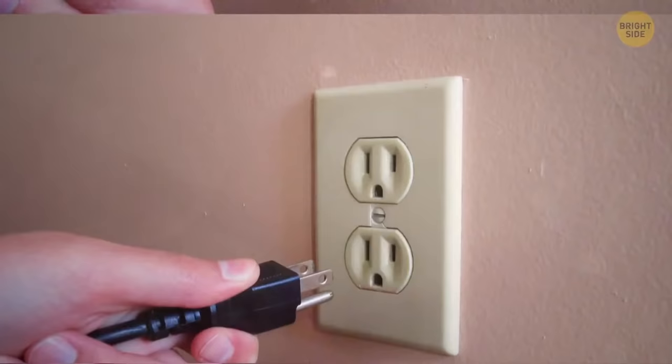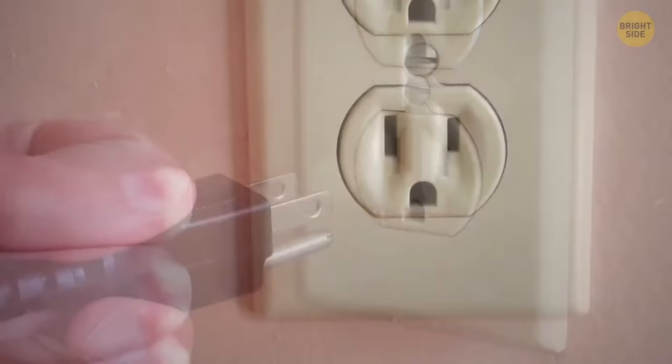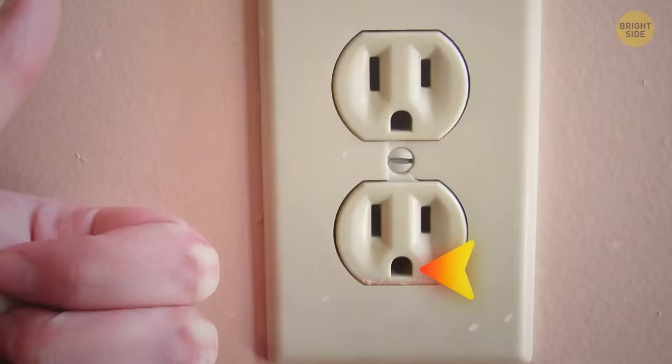The two flat prongs on standard plugs used in North and Central America make sense, but what about those holes near the tips? Thanks to them, the outlet firmly grips the plug so it won't loosen or fall out of the socket.